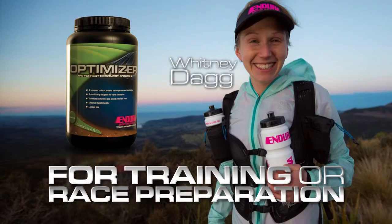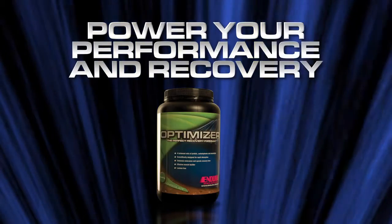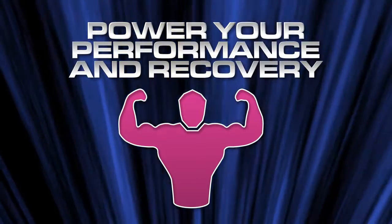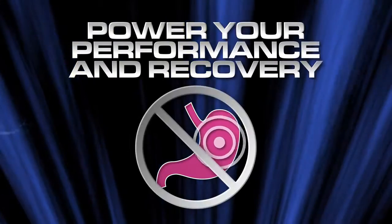For training or race preparation, Endura Optimizer is perfect for the athlete or exerciser who needs an energy boosting meal prior to or during strenuous exercise. The protein and carbohydrate rich formula is quickly absorbed into the bloodstream and is utilized efficiently by working muscles. Endura Optimizer is also low in fiber, which means there is less chance of gastric discomfort during exercise.